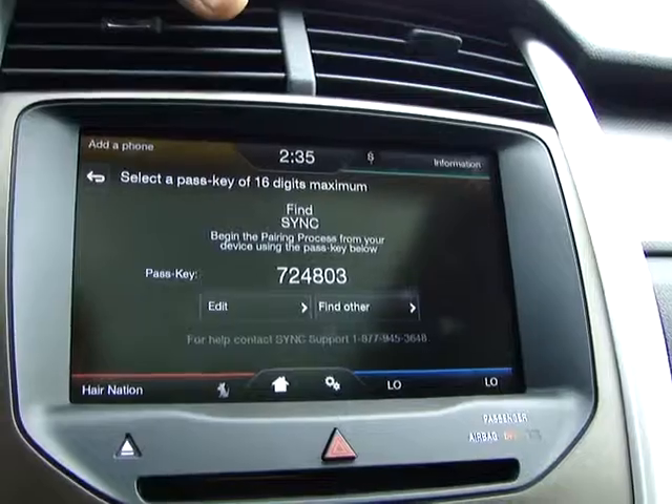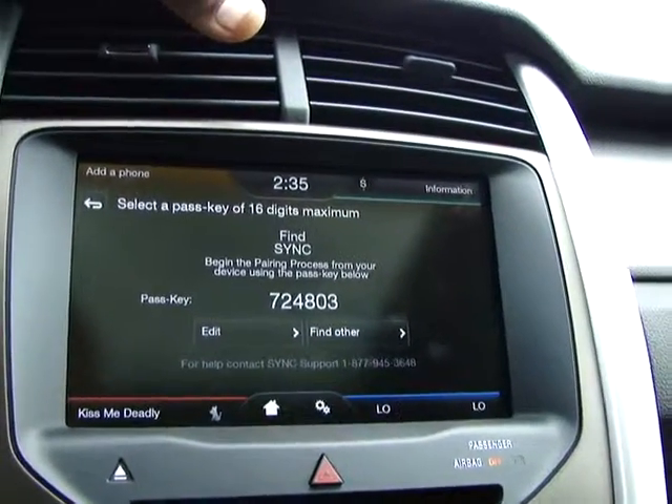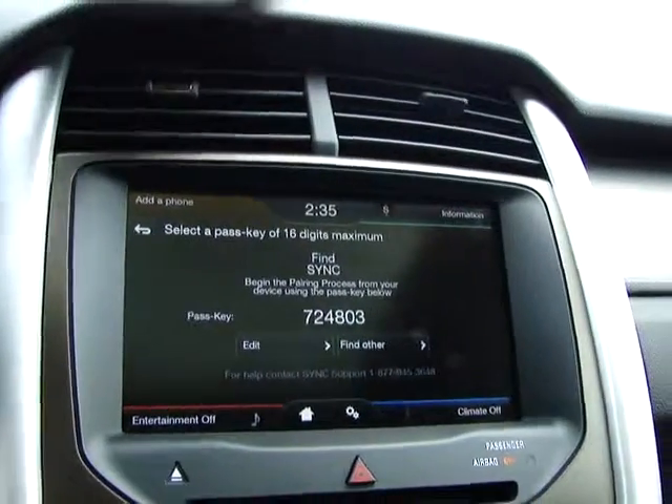And all voice activated as well. Next, we're going to do the 2013 Explorer. Thank you very much. Good day.